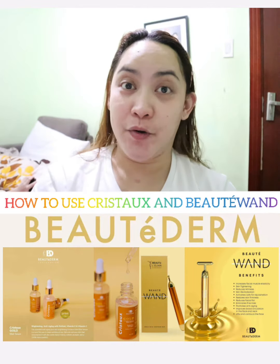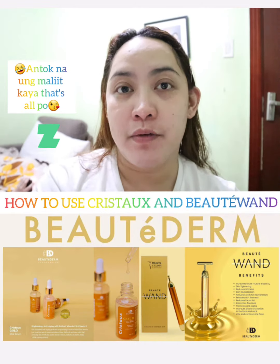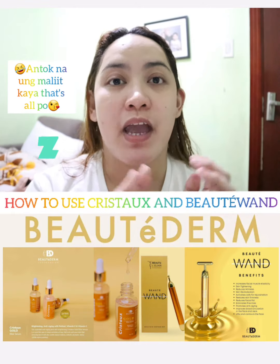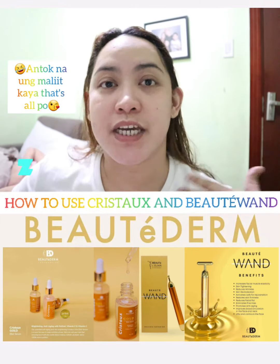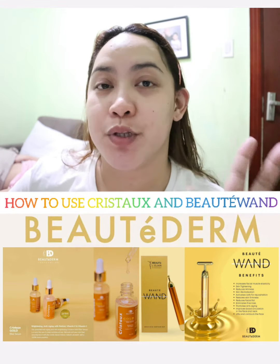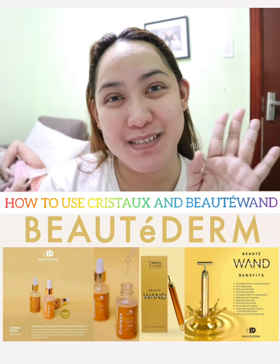Okay, so that's it for my night routine! All the products will be linked below with prices and descriptions. Till our next video — I'll be sharing more demonstrations on different Beauty Derm products. Please subscribe to my channel, thank you for watching, take care and God bless, bye!